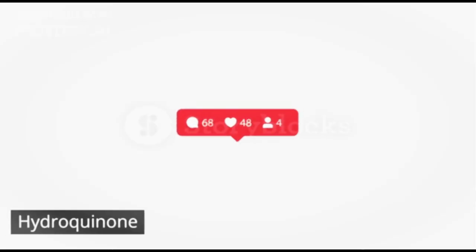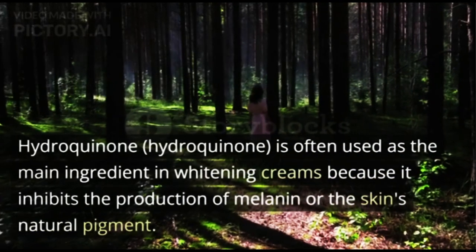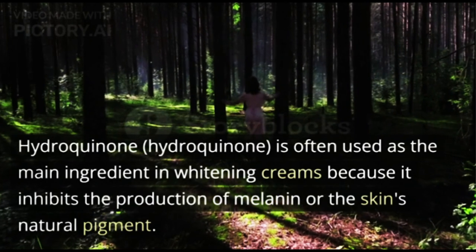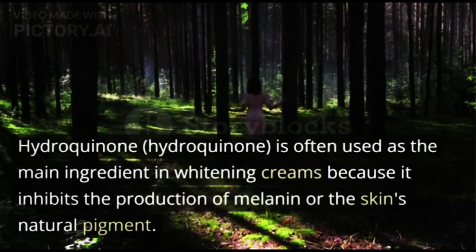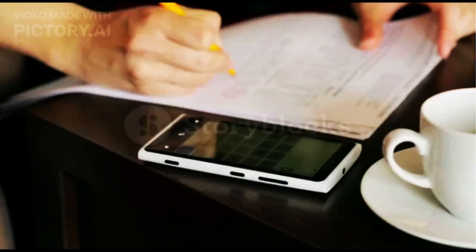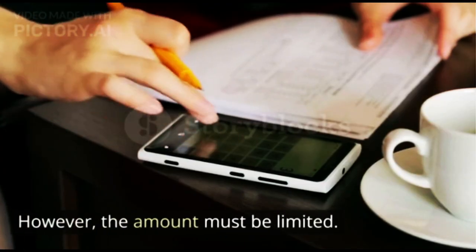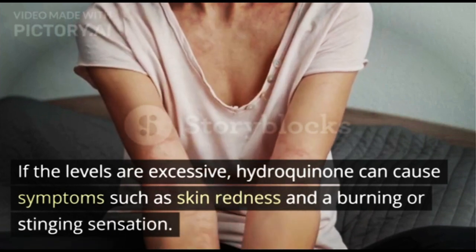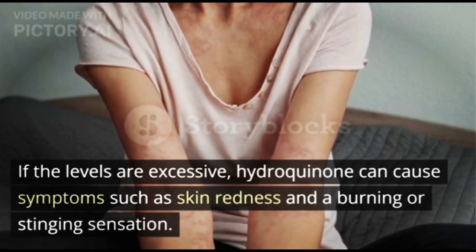Hydroquinone is often used as the main ingredient in whitening creams because it inhibits the production of melanin, the skin's natural pigment. However, the amount must be limited. If the levels are excessive, hydroquinone can cause symptoms such as skin redness and a burning or stinging sensation.